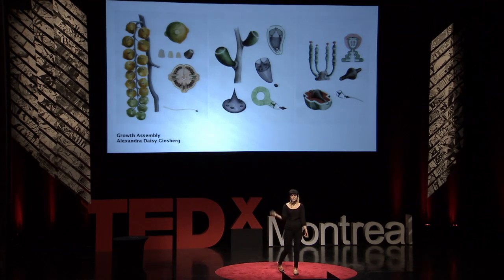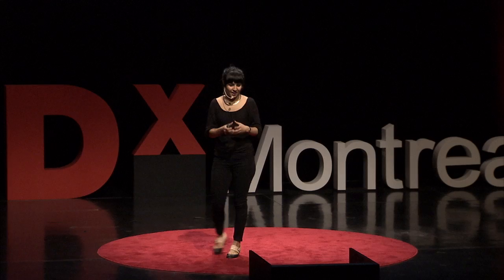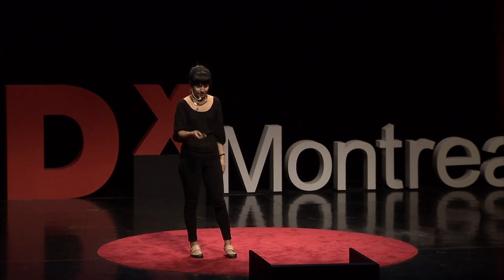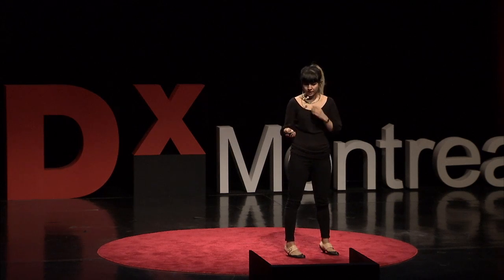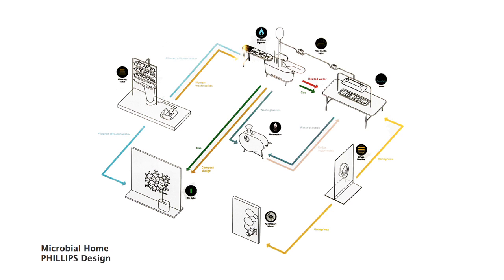An example called Growth Assembly shows that designers can now design morphology and behavior — not just at the code level. Ginsberg from the RCA designed a conceptual project where you engineer a seed that grows the products of the future, and you pick and assemble them. Philips Design created a vision of a future kitchen where different parts are run by microorganisms: your food is grown by them, your waste is processed by them, and that waste becomes food for another — a living microbial home.